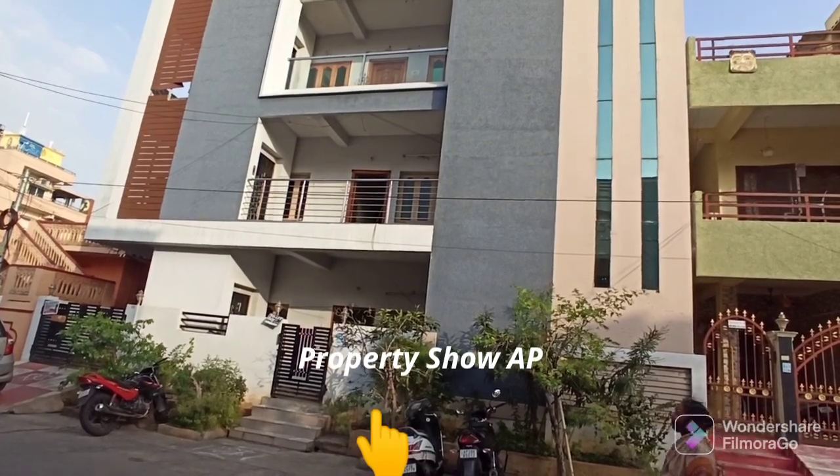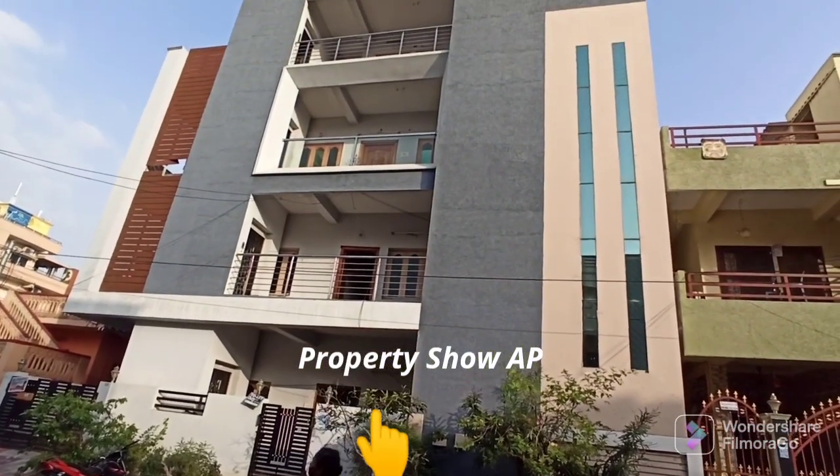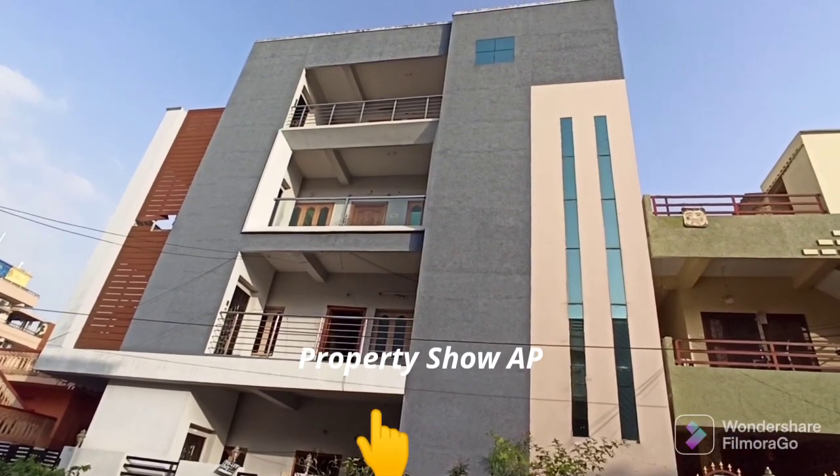Hello friends, welcome back to our channel. My name is Murali, you are looking at Property Show AP YouTube channel. If you are looking at property, this video is for you.